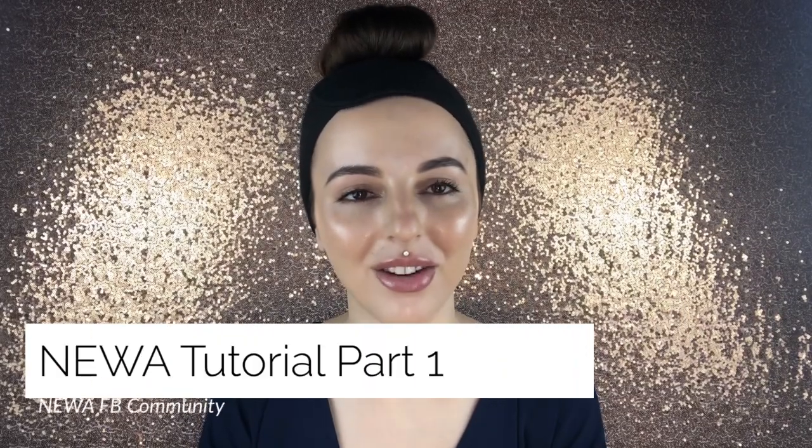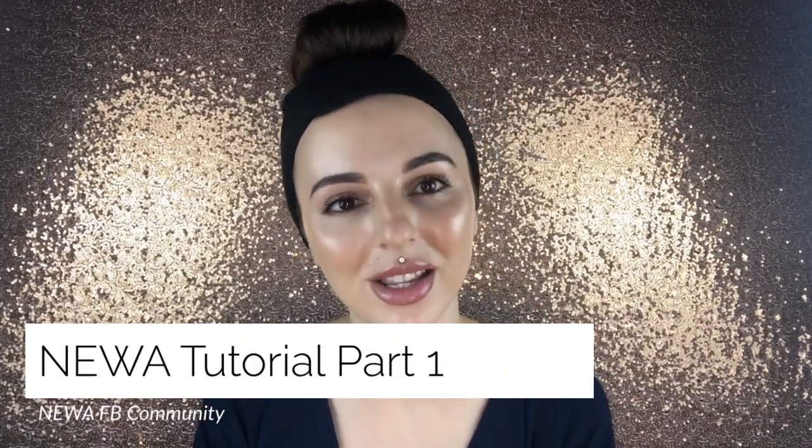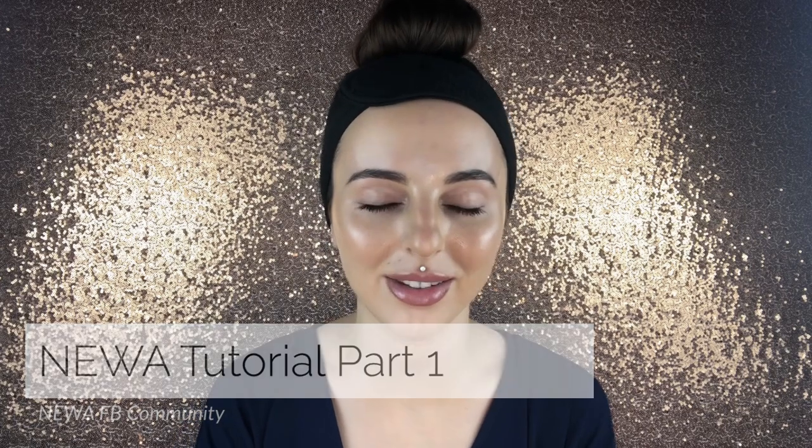Hi guys, Mira here back again for another video. It's been way too long since my last video, so I'm really excited to be starting this series of tutorials on the different NUA treatment areas. For those of you who don't know me, I'm one of the admins here at the NUA Beauty Community on Facebook.